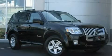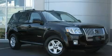This is a 2008 Mercury Mariner, a vehicle with safety, comfort, and space.